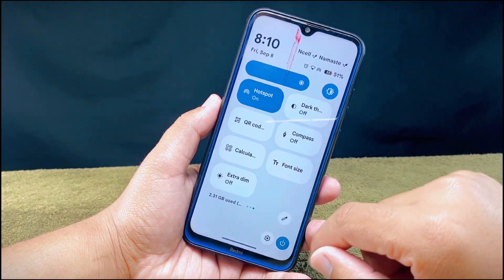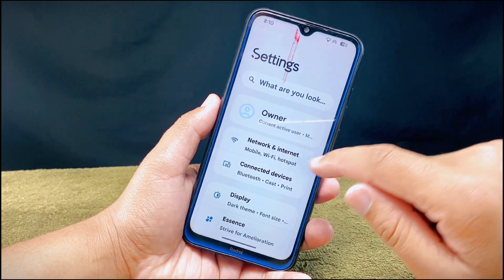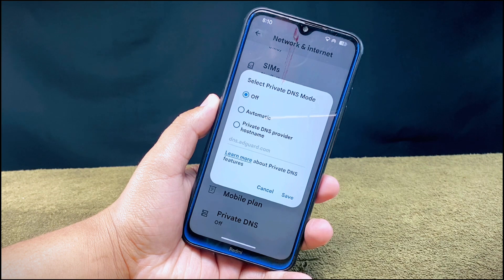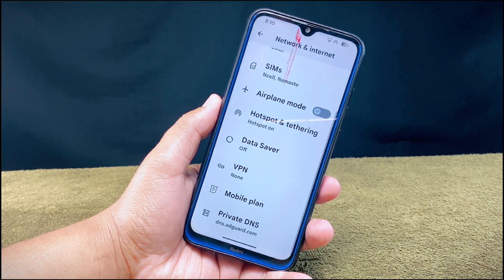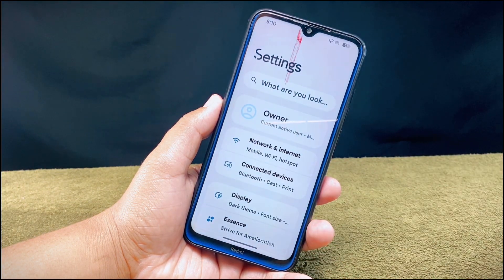Now let's jump into the settings section. In network and internet settings you will find the private DNS option, which is like a secret address book that helps keep your internet activities more private and secure by encrypting the domain name requests your phone makes. One thing to note is that this ROM does not come with a custom DNS list, which is unfortunate as it's a useful feature.